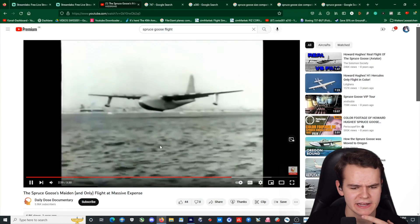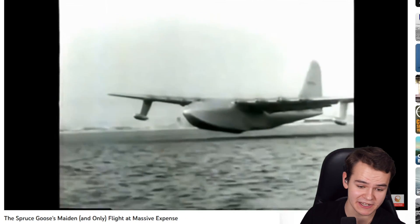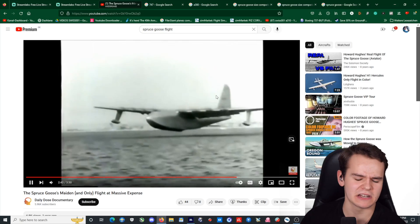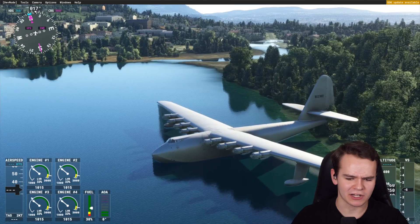That single flight lasted 30 seconds, just a few feet above the water before coming in for landing once again. It's more of a symbolic thing. After that few-seconds-long flight, they never flew this plane again.